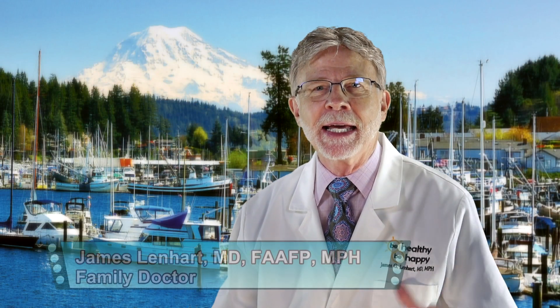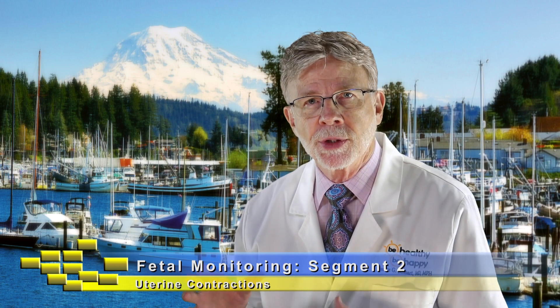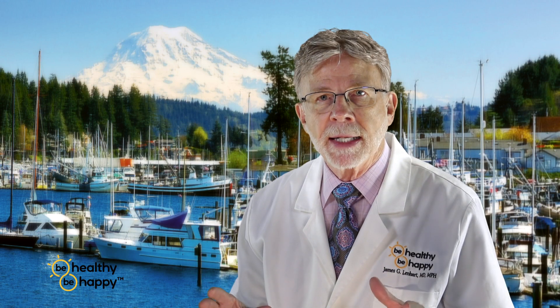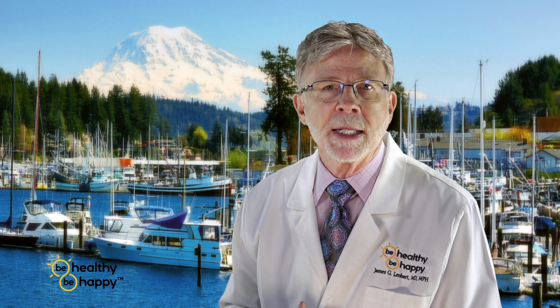Hi, this is Dr. Jim back again in segment two on labor and delivery and fetal monitoring — why it is sometimes necessary to continuously monitor moms, what are the risk factors, and so forth. Today specifically, we're talking about contractions. And when we talk about contractions, remember, it's all about a healthy, happy baby. Our goal is to provide a safe path for you to deliver your healthy, happy baby.